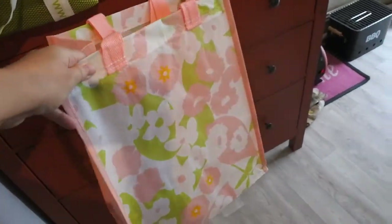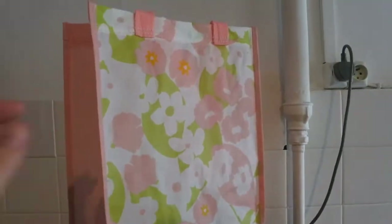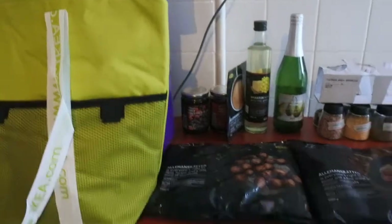Next thing I picked up was this bag for life in a nice spring-summer print. It's higher than it is wide, so I thought that would be handy for things like bottles when you go to the supermarket. It's a really cheerful colour, and it's got two handles — a short one or a long one — so you've got the choice to put it over your shoulder.